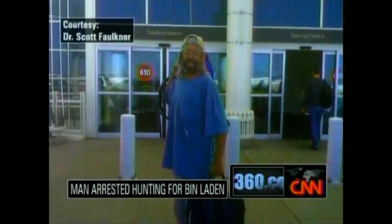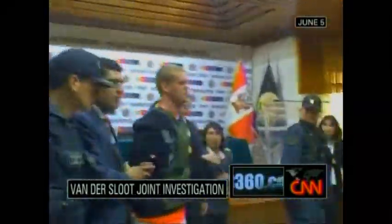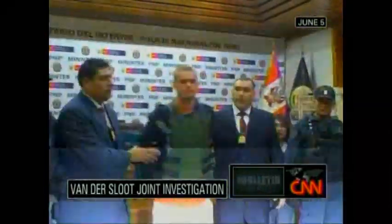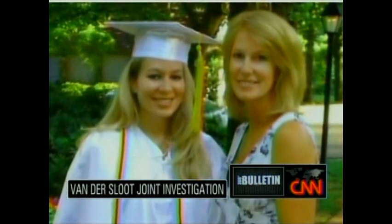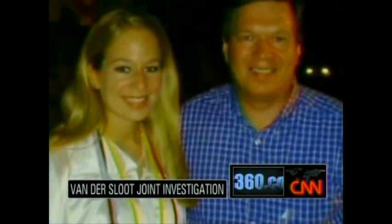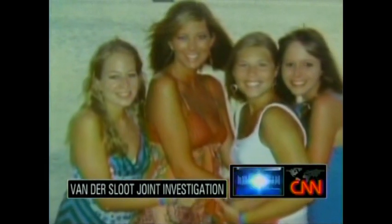A Colorado man is in police custody in Pakistan tonight for trying to hunt down Osama bin Laden. Pakistani officials say Gary Brooks Faulkner was picked up near the Afghan border carrying a pistol, sword, and night vision goggles. Police in Aruba and Peru are pledging to join forces in the murder investigation of a college student whose battered body was found in Joran van der Sloot's Lima hotel room on June 2nd. Van der Sloot was twice arrested but never charged in the disappearance of Alabama teenager Natalee Holloway five years ago in Aruba.